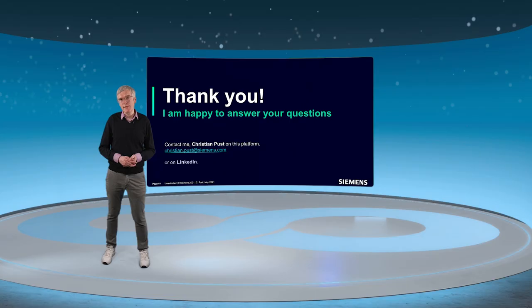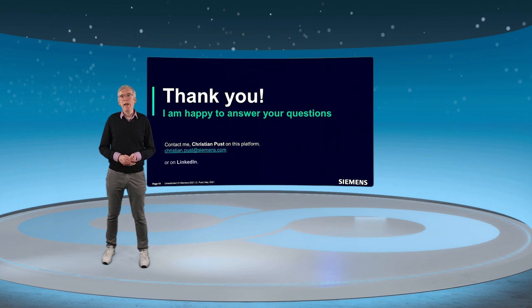For any questions related to this topic or if you want to discuss your specific needs, feel free to contact me on this platform, by email, or on LinkedIn.